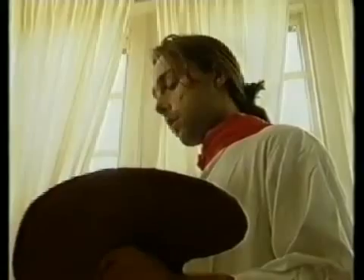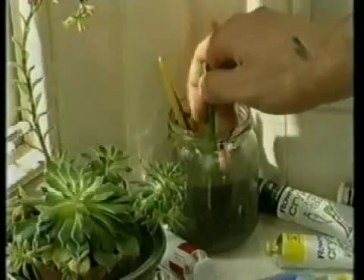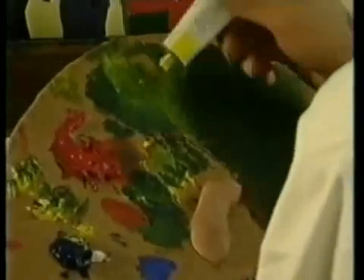Plastics get everywhere — even artists use them. In the old days, brushes would have been made from wood and hair; now it's plastic handles and nylon fibres. Even the paints are made with acrylic polymers.